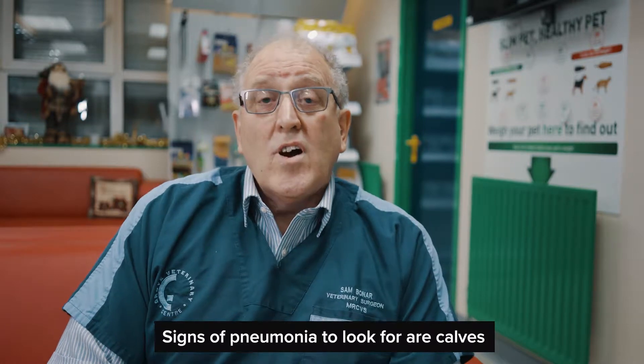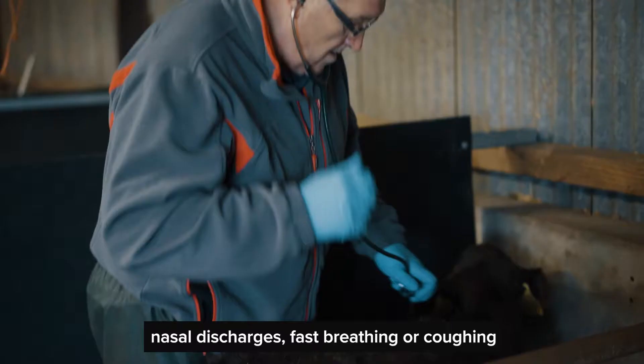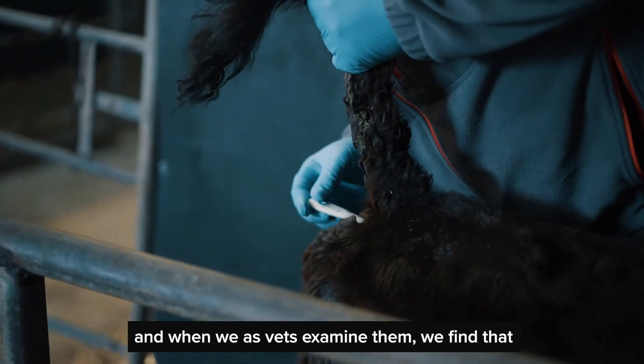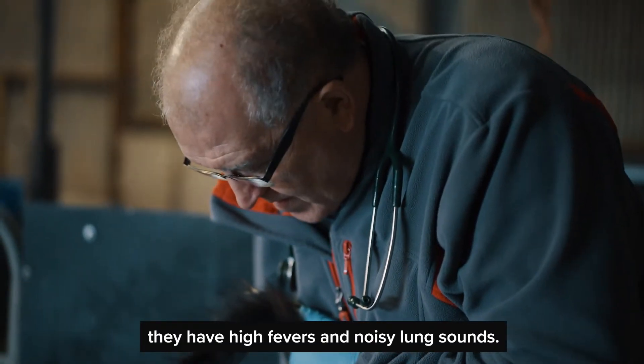Signs of pneumonia to look for are calves not coming forward to feed, nasal discharges, fast breathing or coughing. When we as vets examine them, we find that they have high fevers and noisy lung sounds.